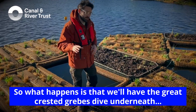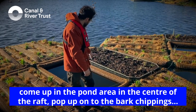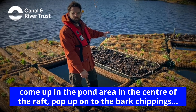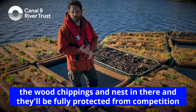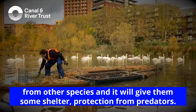What happens is that the Great Crested Grebe will dive underneath, come up in the pond area in the centre of the raft, hop up onto the bark chippings, the wood chippings, and nest in there. And they'll be fully protected from competition from other species, and it'll give them some shelter and protection from predators.